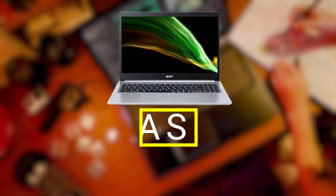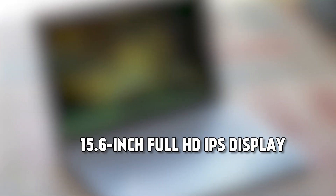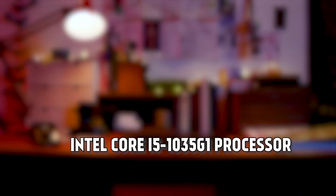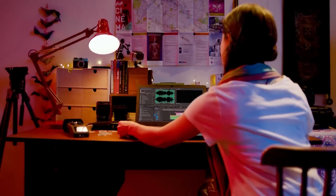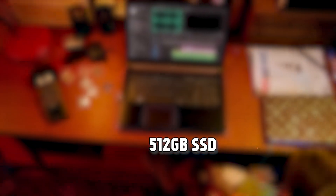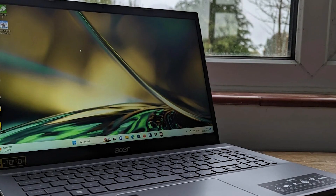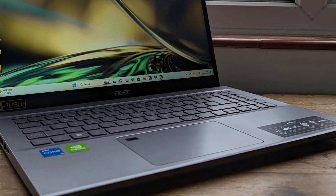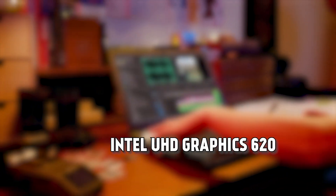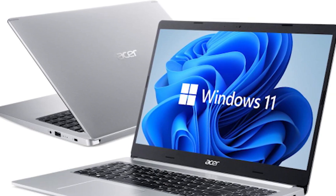The second laptop on our list is the Acer Aspire 5. This is an all-purpose laptop that features a 15.6-inch Full HD IPS display, an Intel Core i5-1035G1 processor, 8GB of DDR4 RAM, and a 512GB SSD. It also has a backlit keyboard, a webcam, and a battery life of up to 8 hours. The Acer Aspire 5 has integrated Intel UHD Graphics 620. This laptop is ideal for gamers who need a versatile and reliable machine.